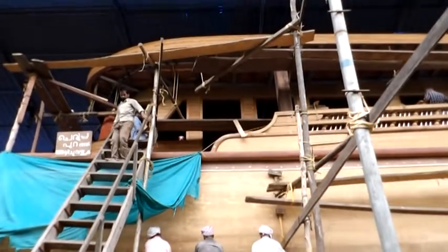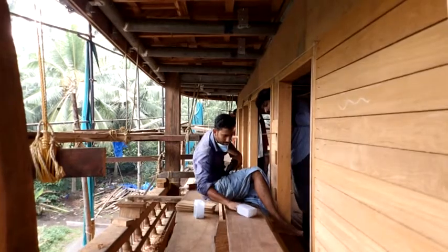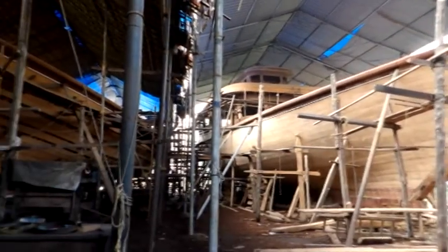A one and a half year construction site, taking wood from Malaysia and local cut fibres to ensure the boat hull is waterproof. No stone is left unturned when it comes to building this giant of the ocean.